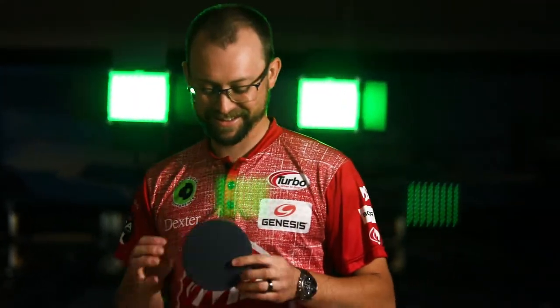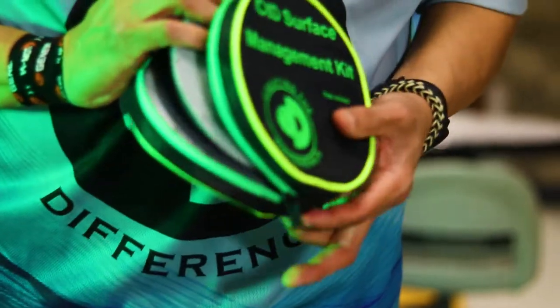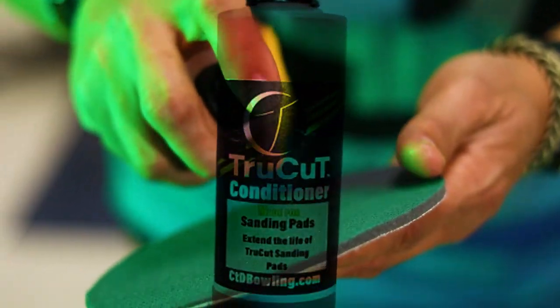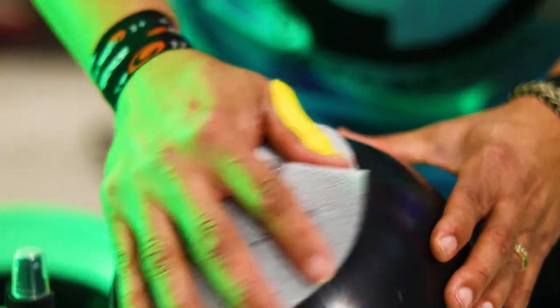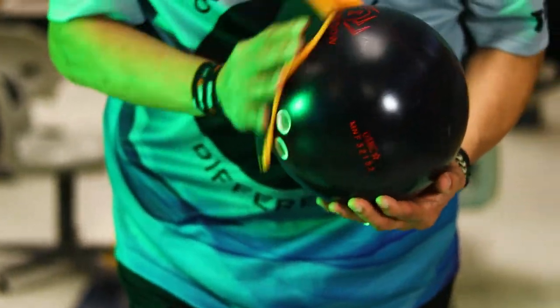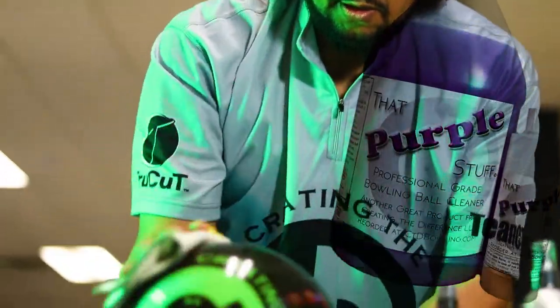My favorite CTD product is definitely the TrueCut pad — it's something I use all the time on tour. They're designed to actually go on bowling balls, where other pads aren't really designed for that. Some are designed to work on cars or other things, but these are actually designed for bowling balls. What caught my attention first was the purple stuff — I liked the tackiness it left on your solid equipment as well as your pearl equipment, and that's always been big for me since I've been bowling.